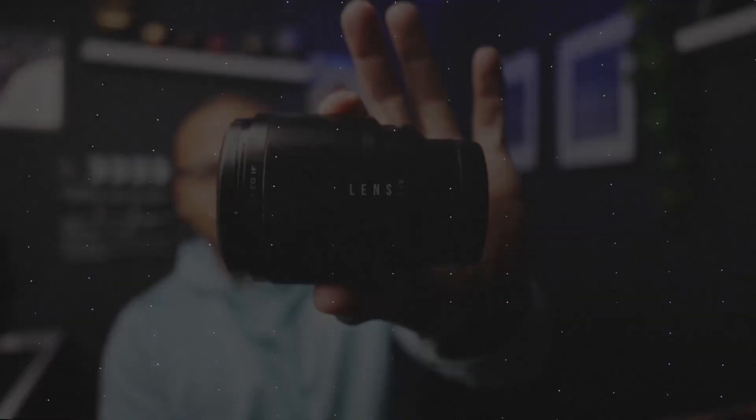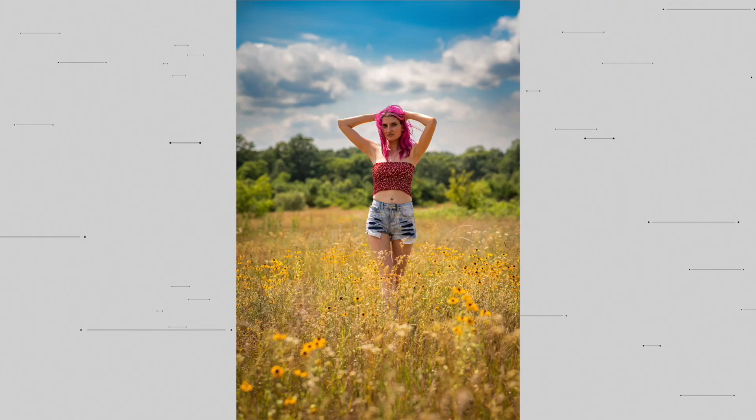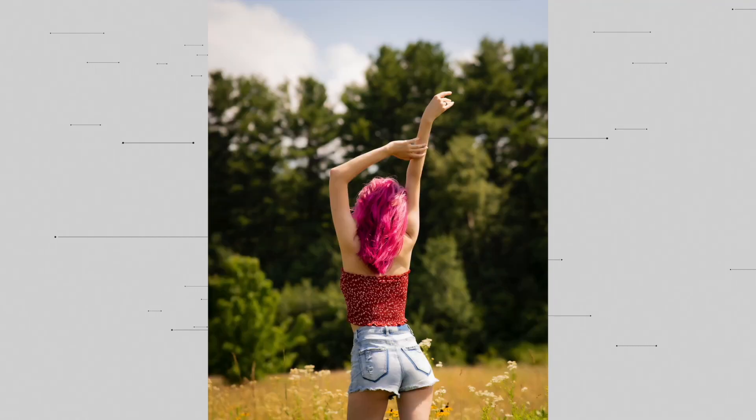Not long after those two, I picked up the Viltrox 85mm f/1.8 for doing portraits. This got a lot of use out of it. It's heavier and made out of metal instead of plastic, so it feels more premium — a great option.